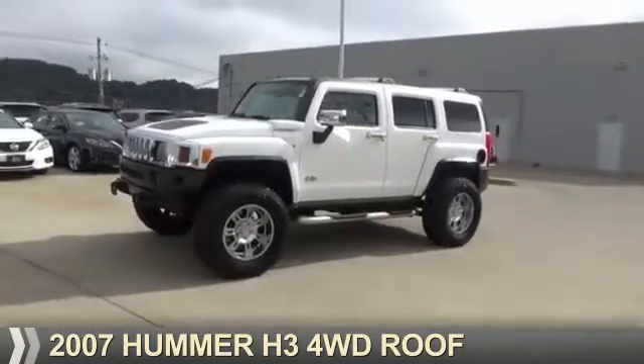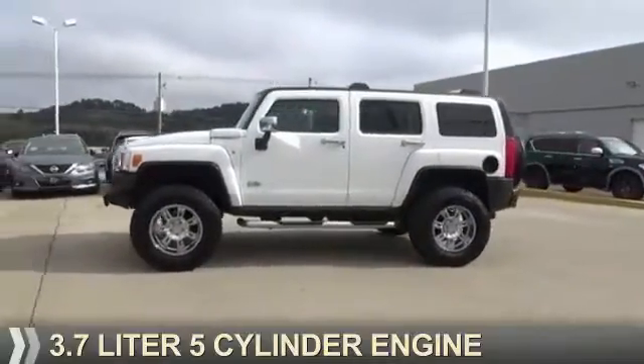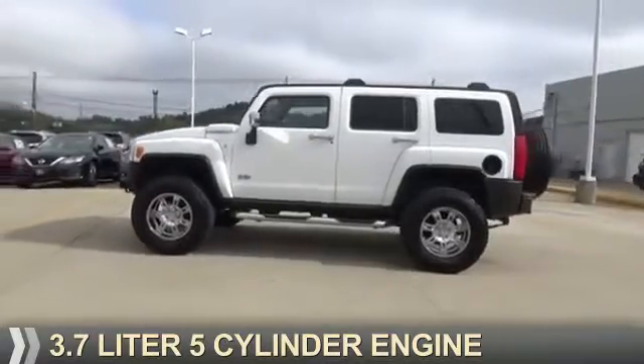Presenting the 2007 Hummer H3. It's powered by a 3.7 liter 5-cylinder engine.